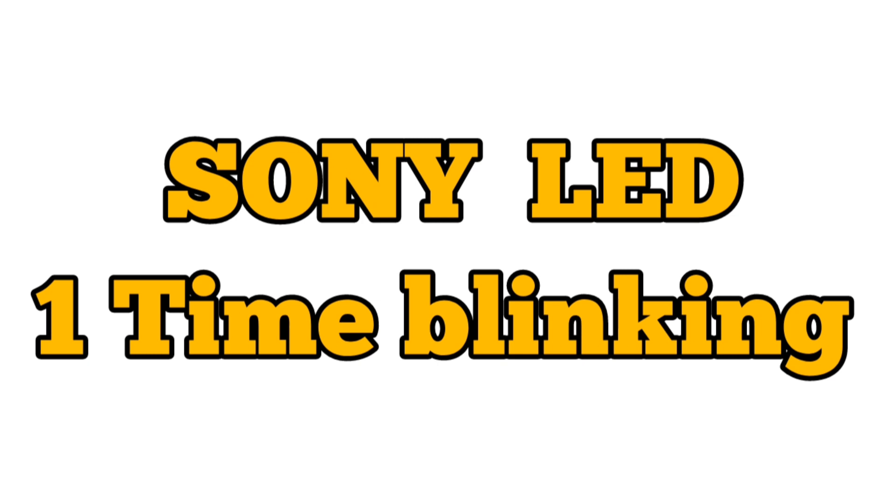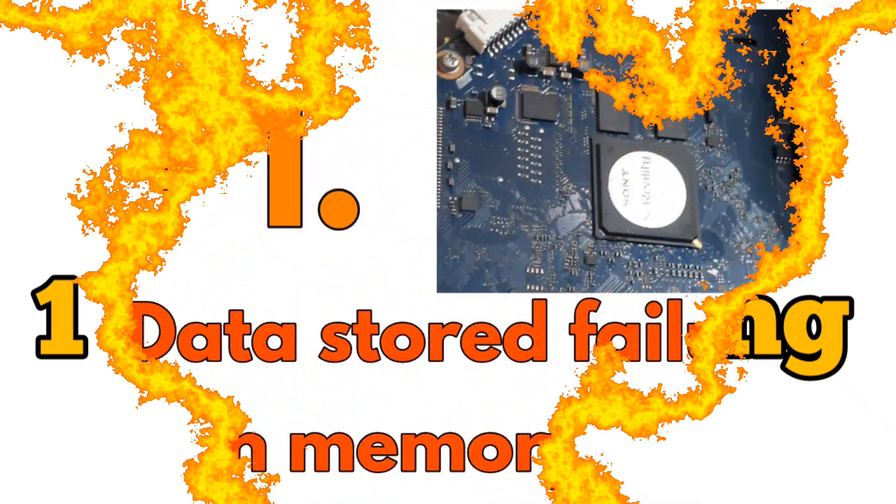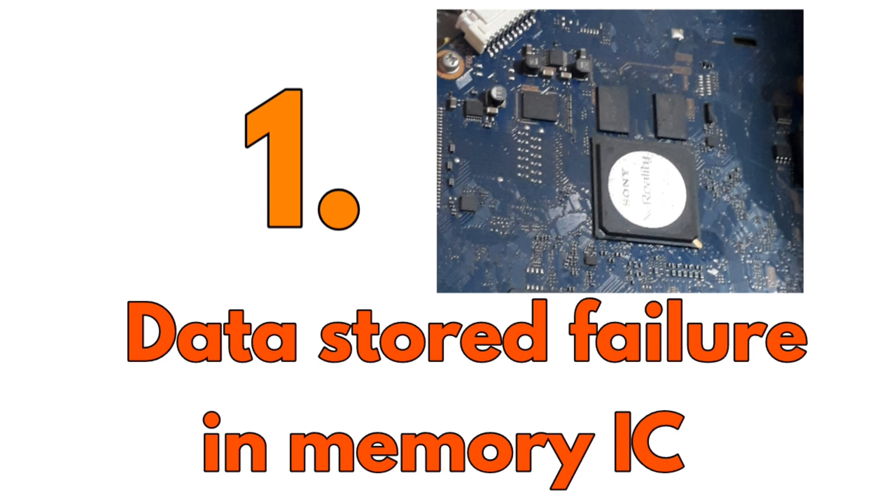When red lights blink for one time only, then there is a problem in memory IC. We can solve it by reprogramming.